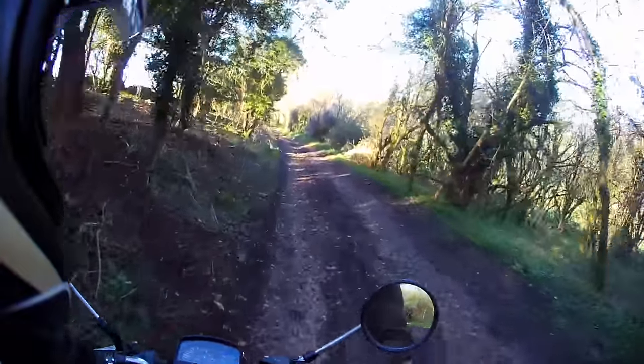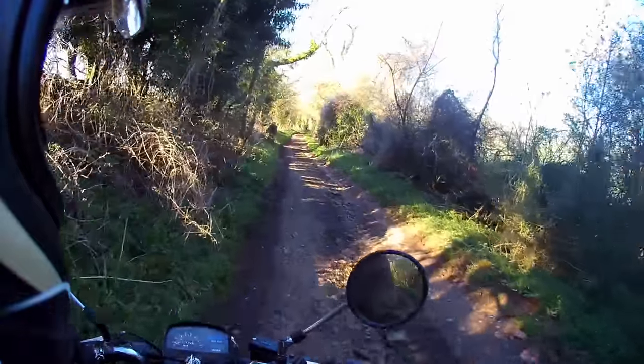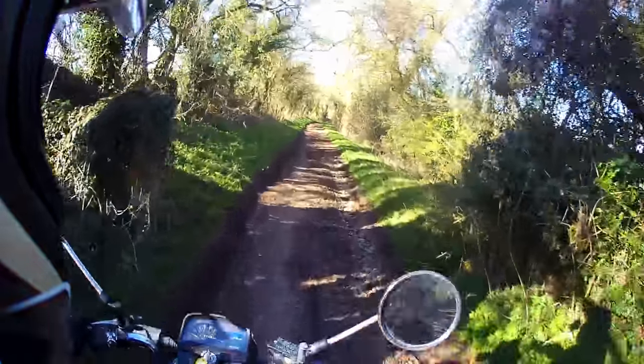First we're going to take a look at what green lanes are, then we're going to talk about the cheap and the easy way of finding them. We're going to talk about all this before we talk about what bike to use, because the distance of the green lanes from your front door is going to make a big difference as to what you choose.